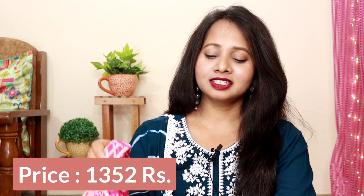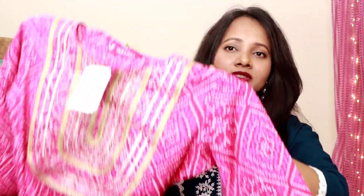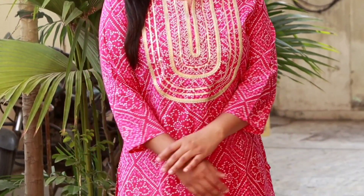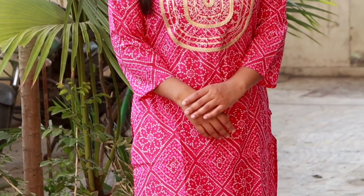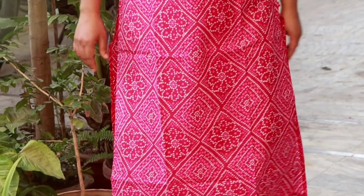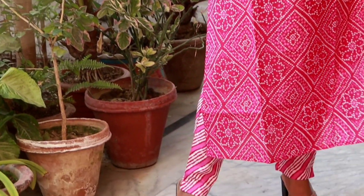My first shirt and plazo is from the brand Varanga, and I bought it in size M. This is a beautiful zari and gotha patti work — you will get beautiful zari and gotha patti work on the neck. This is a cotton fabric which has a bandhini or bandhi print on both the front and back. You will get this color with three-quarter sleeves. This color is very beautiful for any party season.